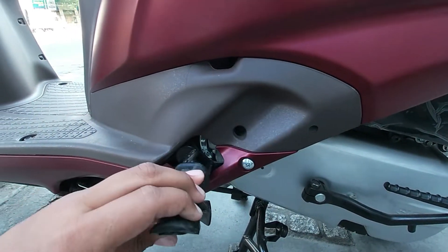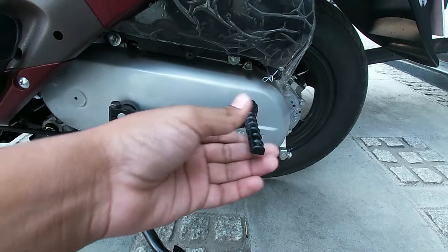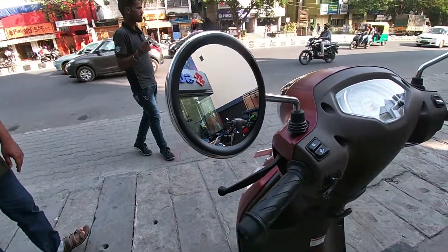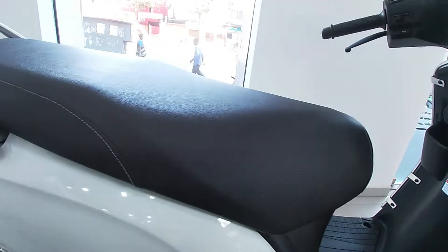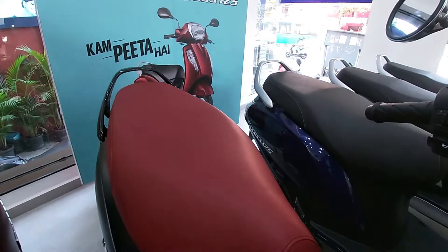On both sides you will get very soft footrests, and you will also get a kickstart. On the top versions of the Access, you will get circle-shaped, beautiful looking mirrors.